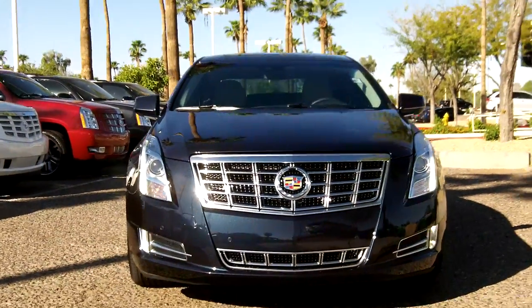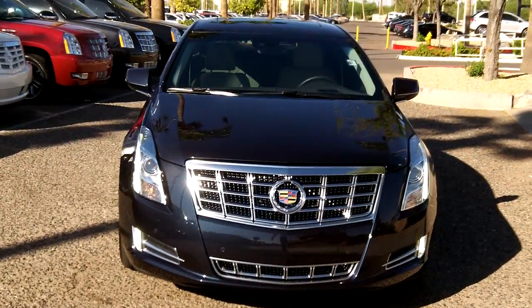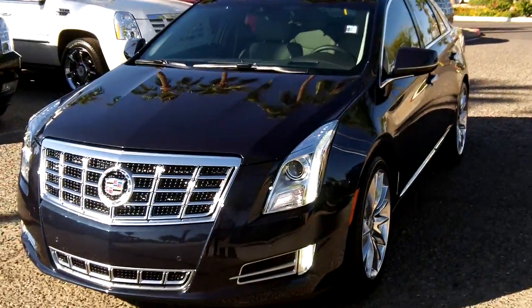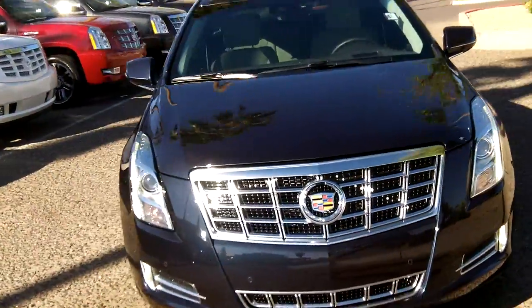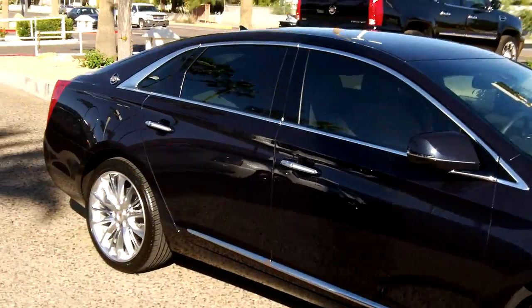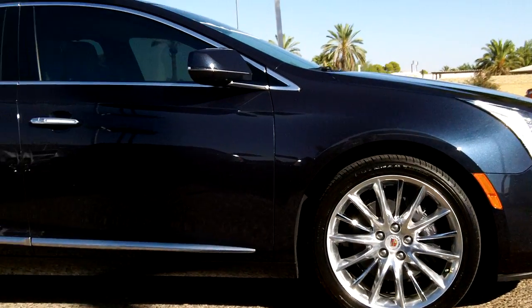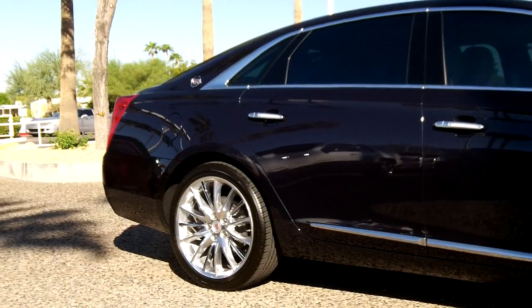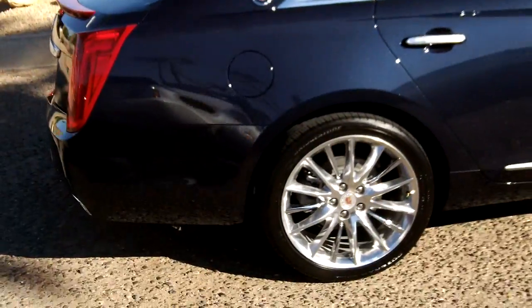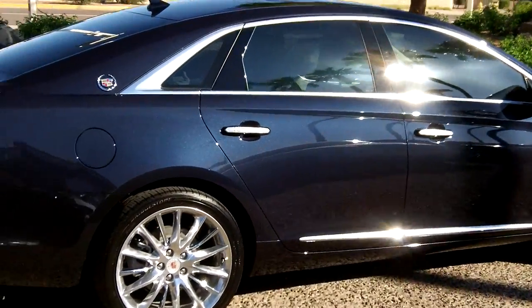Cadillac has gone with a really attractive design on this vehicle. Look at the front nose profile, the side profile, the long sloping rear window — gorgeous color.